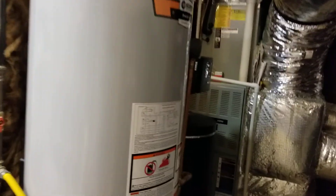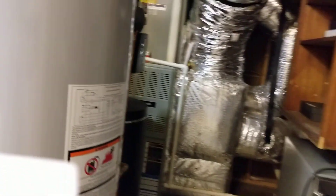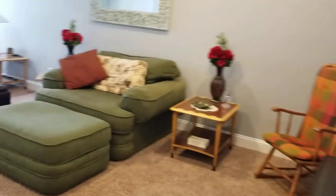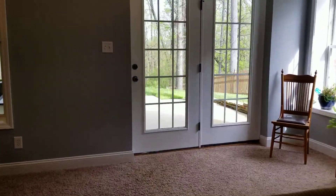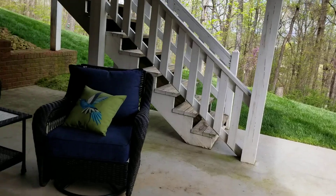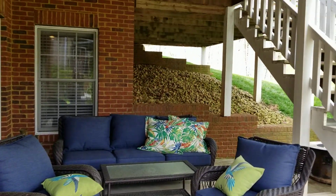That water heater was put in this year, 2020. They also have a reverse osmosis water filter with a 10-year warranty — it costs about $100 a month to maintain and was put in in 2017. There's also a CPI in-touch security system installed in 2019. If you want to continue that, it's about $62 a month and it covers the windows and doors, and it is on Wi-Fi.